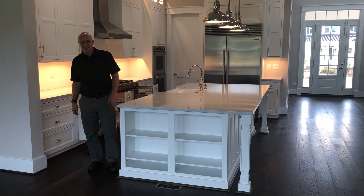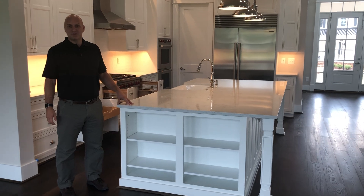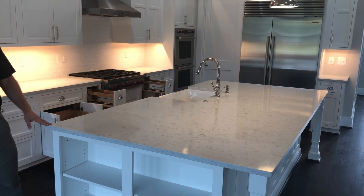Hi, this is Matt with Capital Granite. Today we are out here at the Kingsmill Resort in Williamsburg, in a section known as Burwell's Bluff.